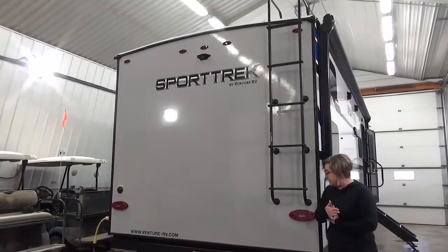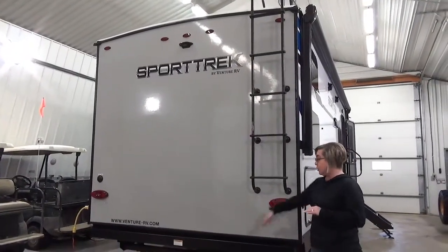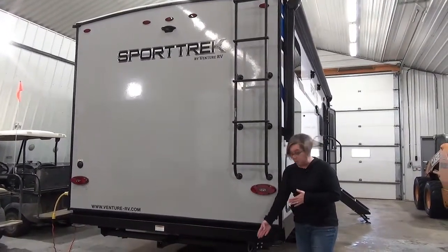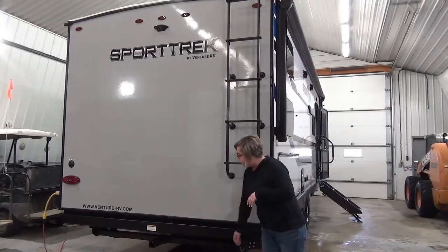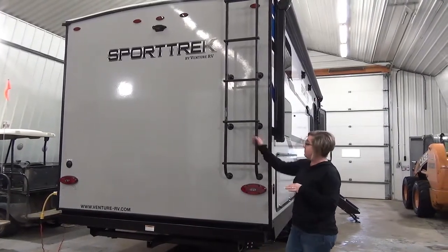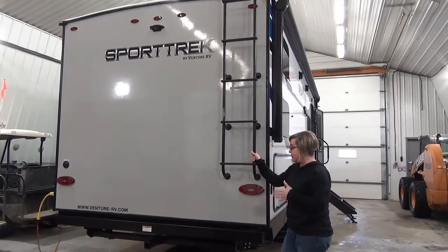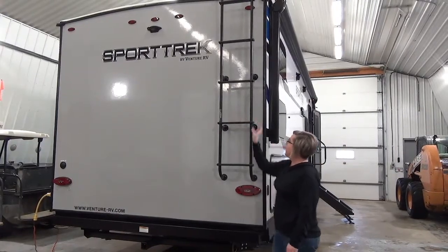They changed things up at the back for the 2021 models as well. We're not getting the fold-up cargo rack anymore. They've recessed the bumper in to keep that overall length down, because sometimes you're adding almost another foot. We've got a two-inch receiver rated for 250 pounds — so a nice bike rack. You can choose what bike racks you want: two, three, four, five bikes. And we've also got the ladder for roof access.